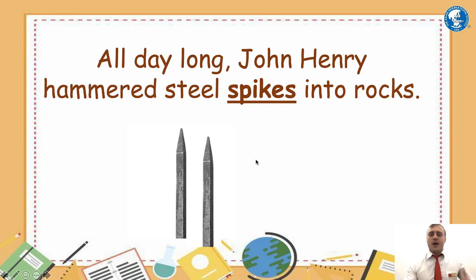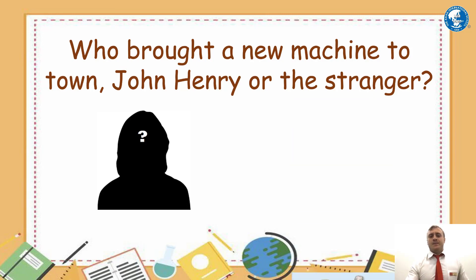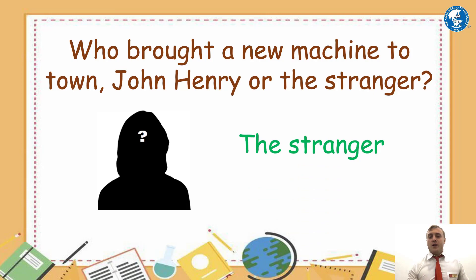The final question: who brought a new machine to town — John Henry or the stranger? Did John Henry bring the new machine to town? I don't think so. John Henry was happy pounding rocks into dust with his sledgehammer and steel spikes. That means the stranger brought the new machine to town.